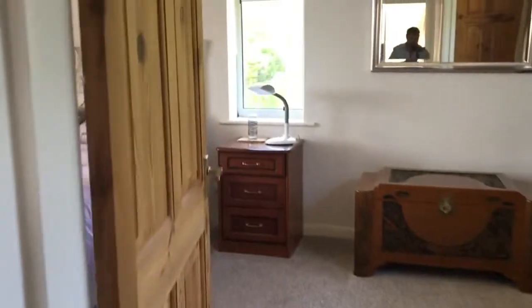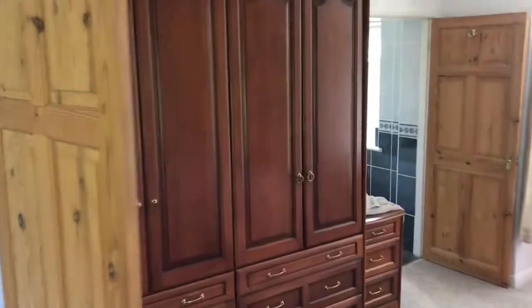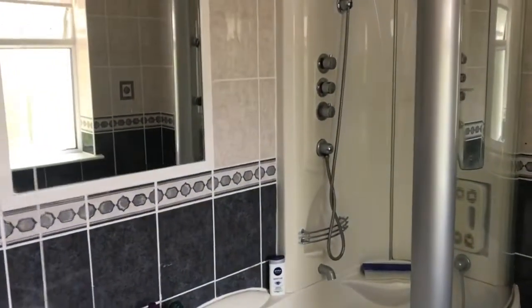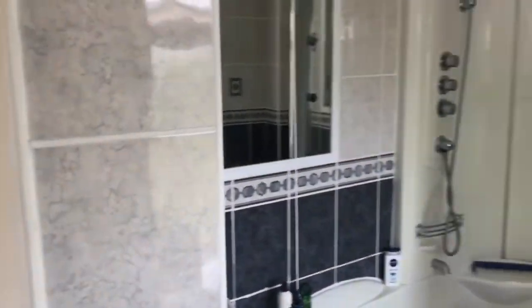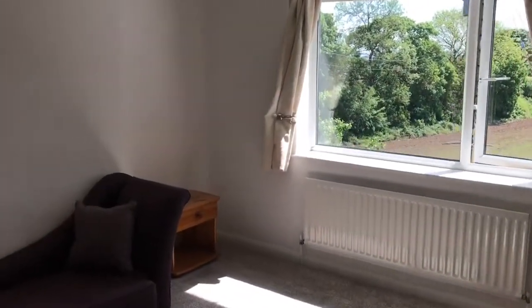We'll go around to the master bedroom, which you can see is a very good size and has a full ensuite bathroom. Across the landing we have two double bedrooms with lovely views. I'll take you to the third bedroom — the ensuite conversion did take up the fourth bedroom.